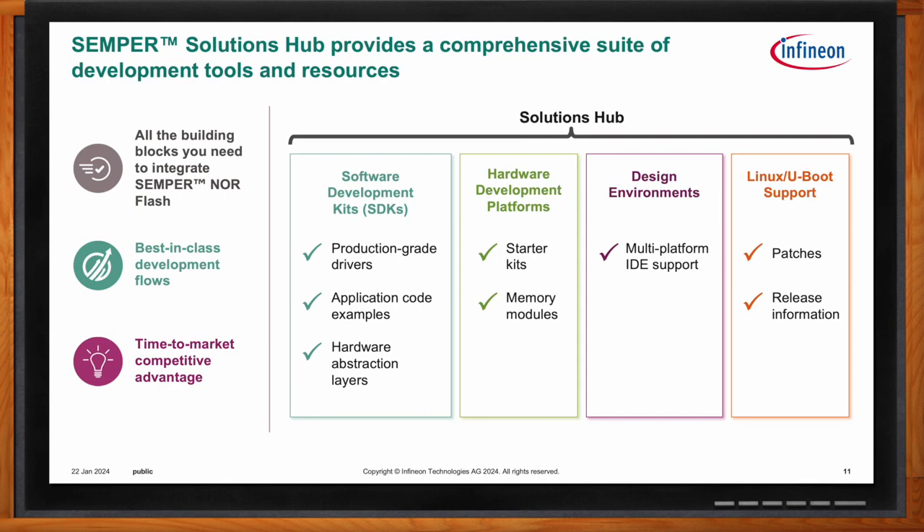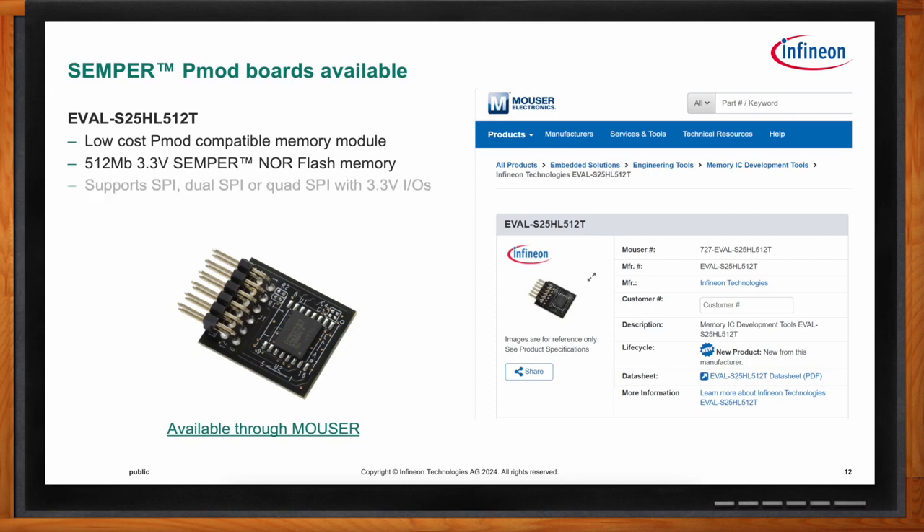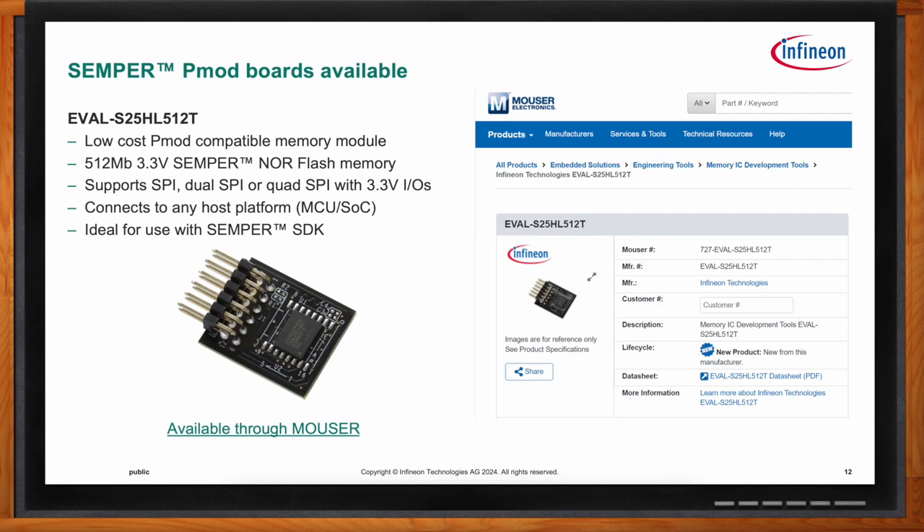A great place to start is with the Semper PMOD board — a small memory module that can plug into development boards or can even be used by connecting probes to the exposed pins. Currently Infineon offers a 512-megabit 3.3-volt NOR Flash for Semper, with plans to offer more density and voltage configurations in the future. These are currently available at their distributor and in stock at Mouser.